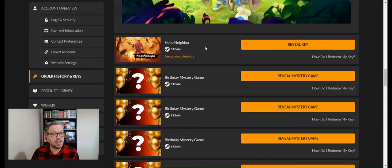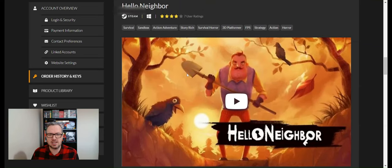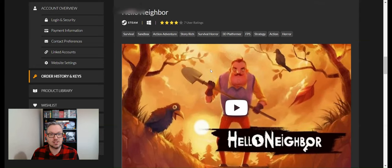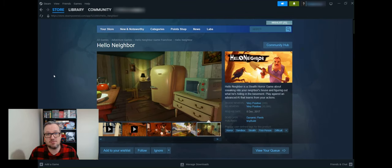Game seven is Hello Neighbor — I've heard of this one. I've never played it, but it's a survival horror game where you break into your neighbor's house or something. It's the first game on the list I recognise. It's got very positive reviews and it's almost six years old at the time of recording. It's worth £24.99 — again, if you were happy having this in your bundle, it's paid for itself.